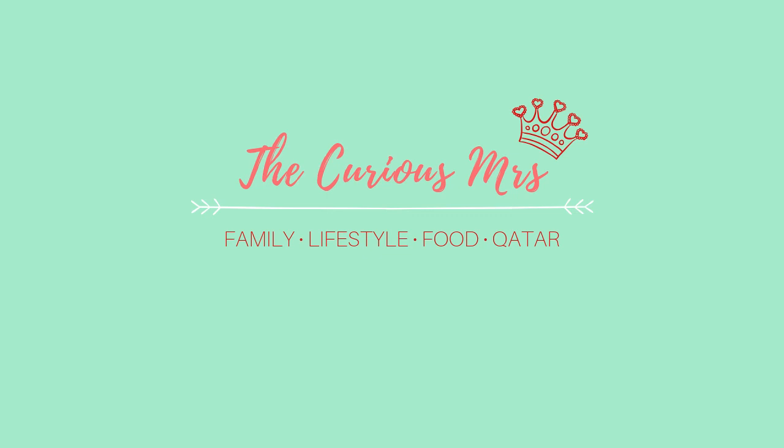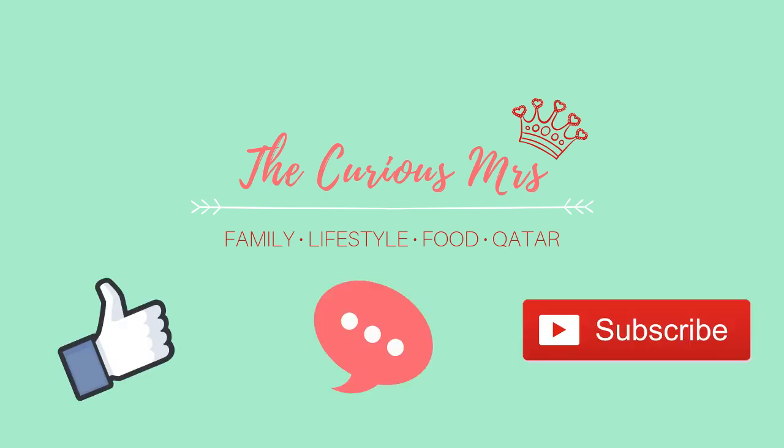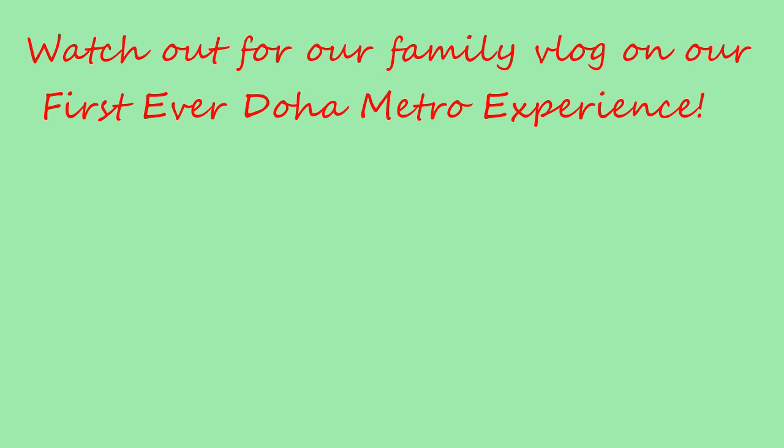Thanks for watching. Don't forget to like, comment, and subscribe. And watch out for a vlog on our first Doha Metro experience coming out in the next few days.